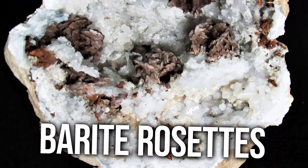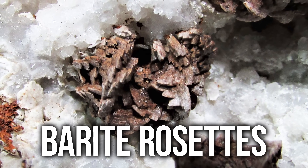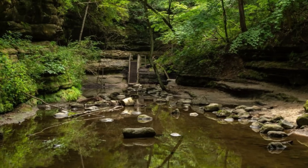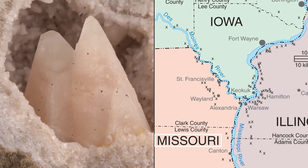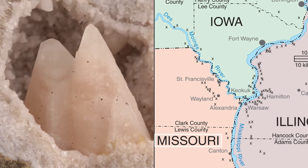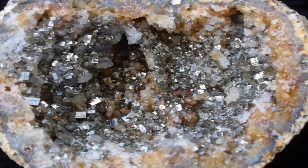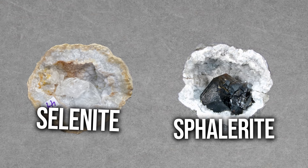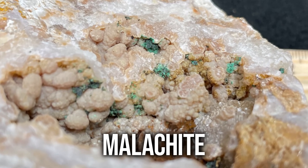Barite rosettes, also known as desert roses, are curious features you may find in geodes from Illinois's evocatively named Crystal Glenn Creek. Geodes from the Missouri side also have plenty to offer, including calcite crystals that are pretty in pink. In Alexandria, you can even find geodes lined with miniature octahedrons of golden pyrite. With everything from sphalerite crystals to blades of selenite and even bubbly growths of bright green malachite, Warsaw geodes can really keep you guessing.